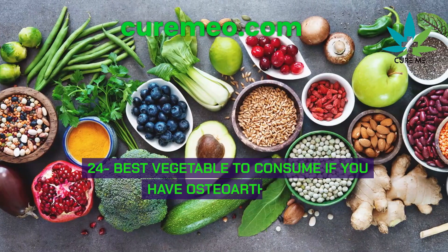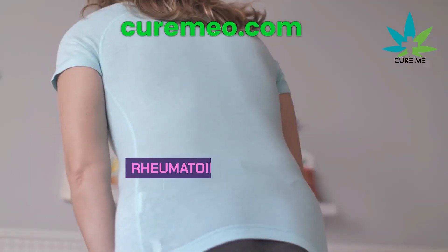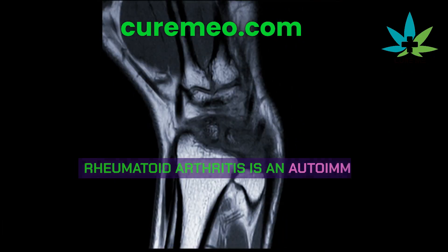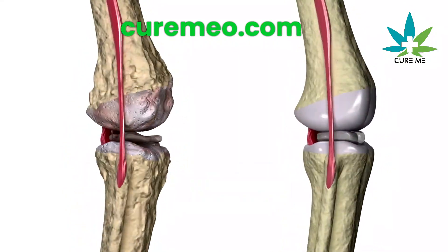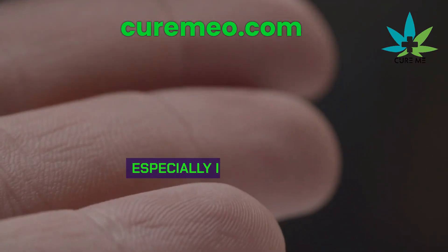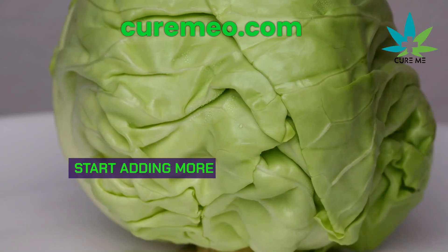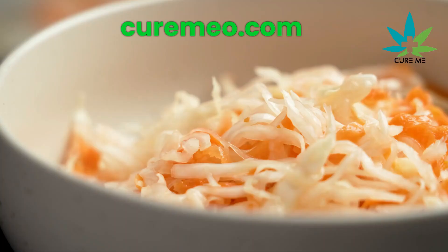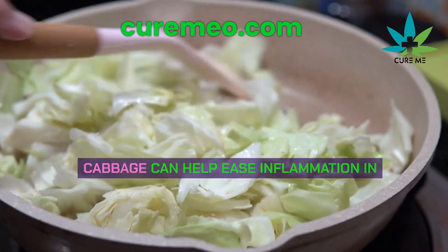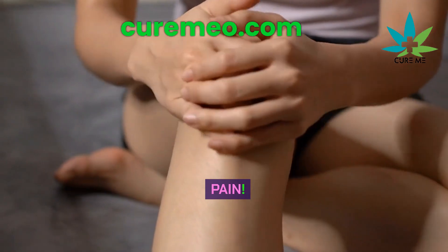The best vegetable for osteoarthritis: there are two main types of arthritis — rheumatoid arthritis and osteoarthritis. Rheumatoid arthritis is an autoimmune disease, while osteoarthritis isn't typically seen as one, but it shares some similarities. The best vegetable for osteoarthritis is cabbage. Whether it's raw cabbage, coleslaw, or sauerkraut, cabbage can help ease inflammation in your joints by supporting your gut health.